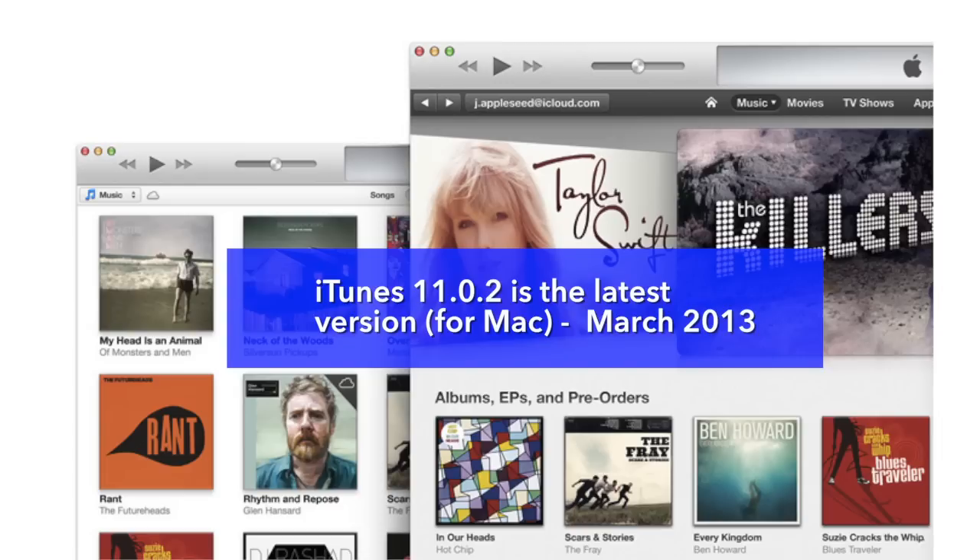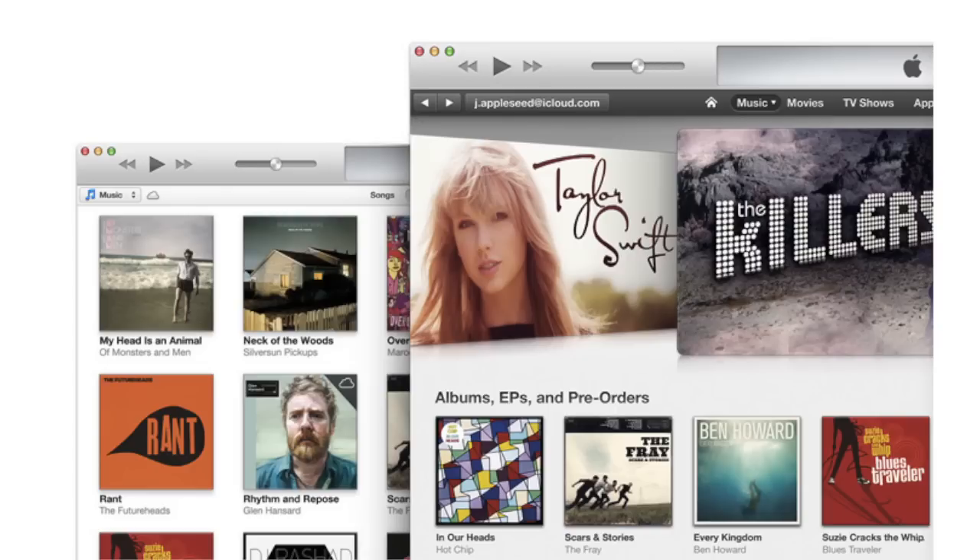This video assumes you've downloaded the latest version of the iTunes Music Player — that's 11.02 as of March 2013. It also assumes you've signed up for an Apple ID and provided your credit card details to Apple when you signed up.